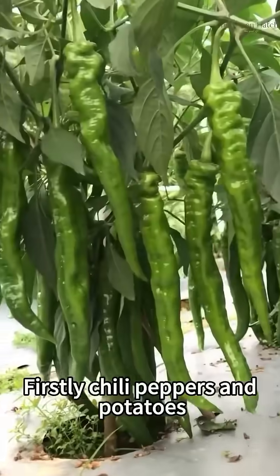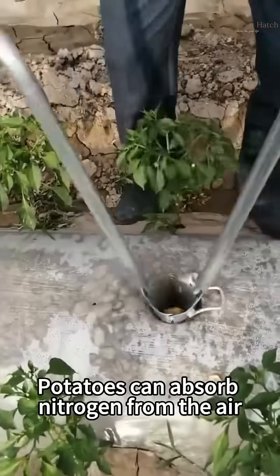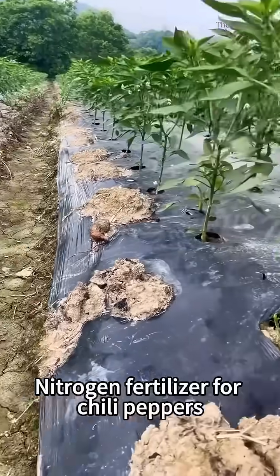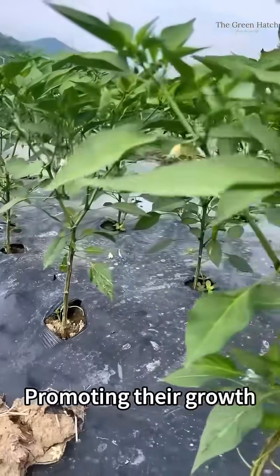Firstly, chili peppers and potatoes. Potatoes can absorb nitrogen from the air and fix it in the soil through their roots, providing natural nitrogen fertilizer for chili peppers, promoting their growth.